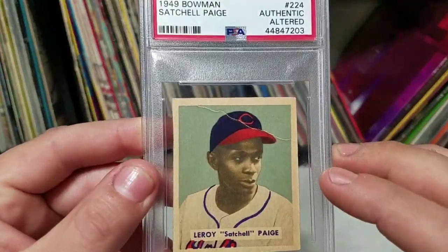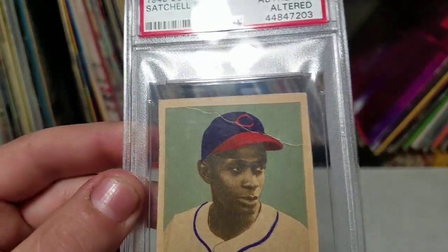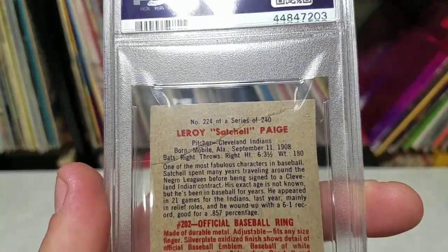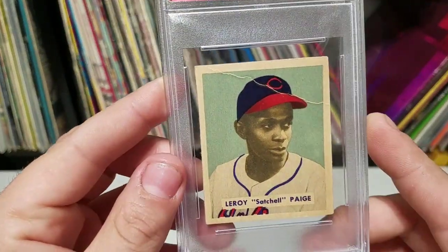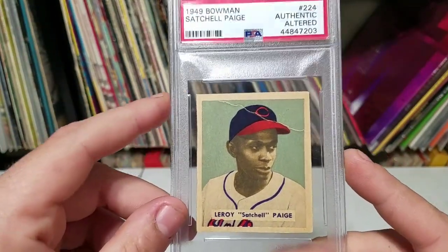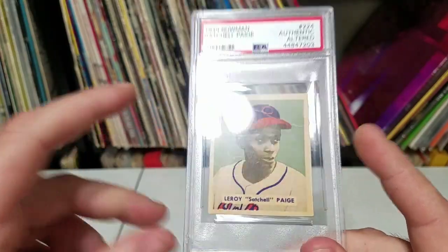I saw the price, I saw the card, and it looked pretty sharp — pretty decent. There's a crease right here, and it's altered; I'm pretty sure they probably glued it back together. But despite that, it has four sharp corners.